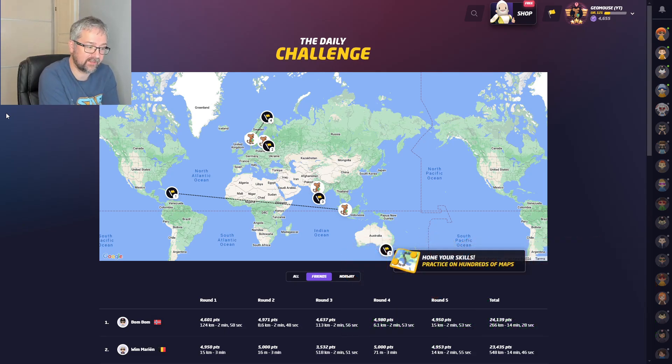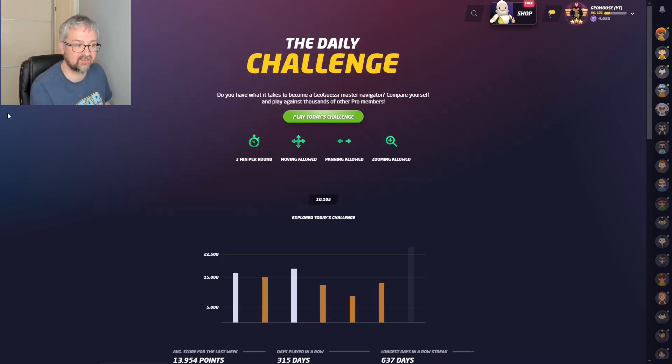Hi and welcome to another daily challenge video. Yesterday I had an almost perfect score in Australia, then four rounds in Norway, India, Latvia, and Dominican Republic where I was quite far away, and I ended up with a bronze score of 13,100 points. I am playing with no move, pan, or zoom. Let's see how I do today.